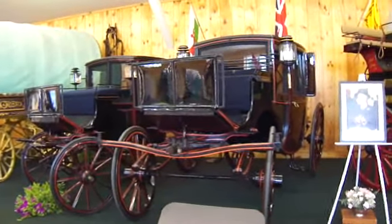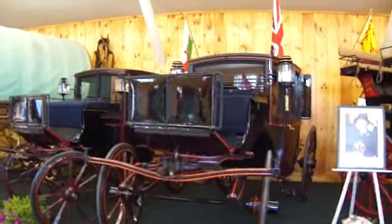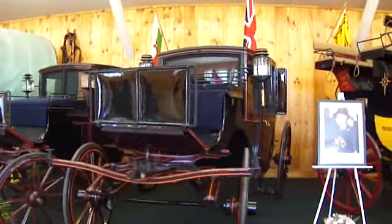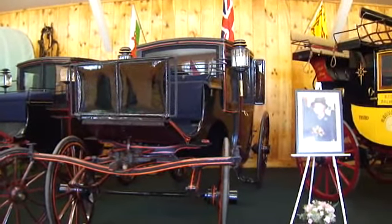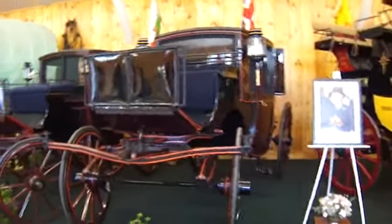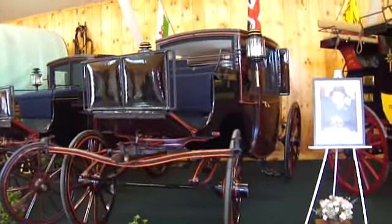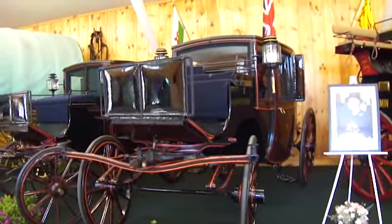It looks like a couple of twins here, only one's a little higher than the other. 1865 to 1892. Look at these, aren't they beautiful? It's just to take you back to the old days and different countries and everything.